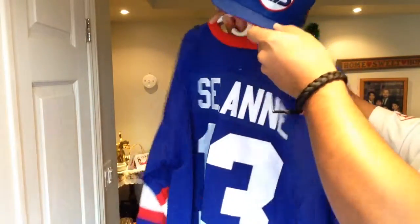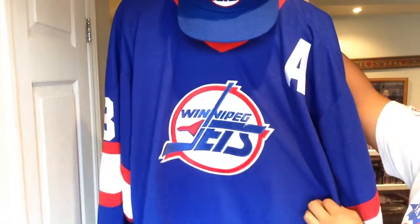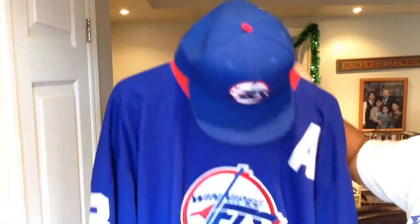76 goals in his rookie season for a rookie of the year award, and a 2007 Stanley Cup with Anaheim. Great career, great player. Yeah, just a great way to cap off my jersey collection for the year.